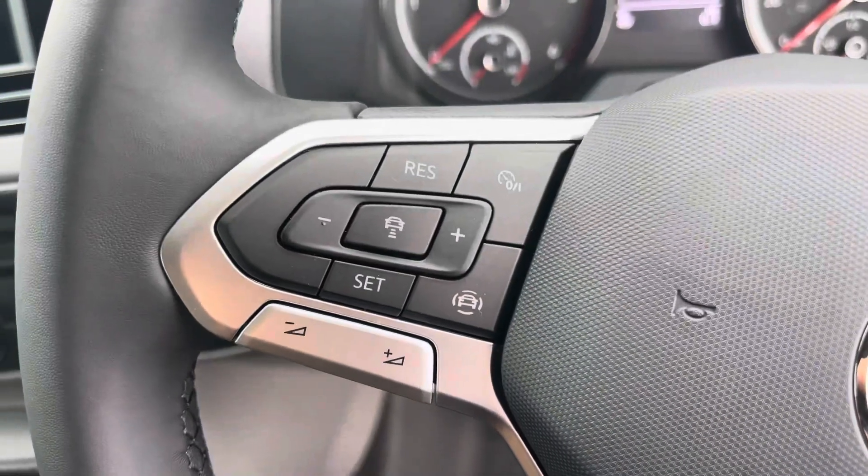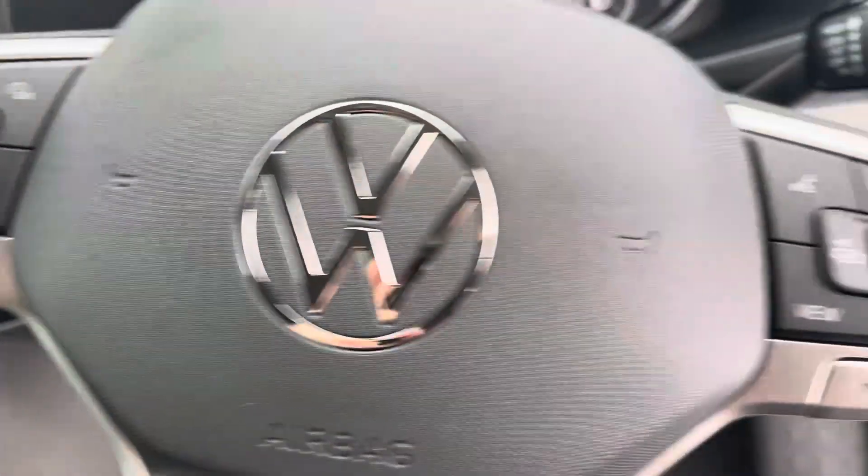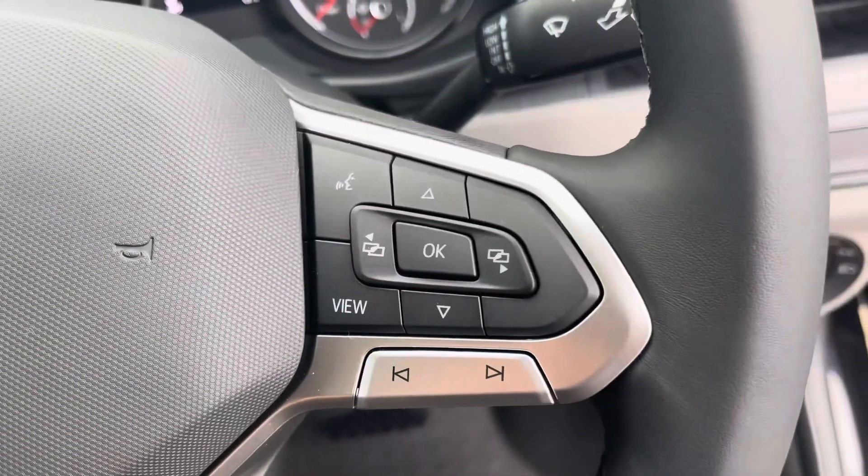To the left of your multifunctional steering wheel, we have your cruise control, allowing you to set your required speed and also increase and decrease your speed. And to the right, we have your voice activation control.